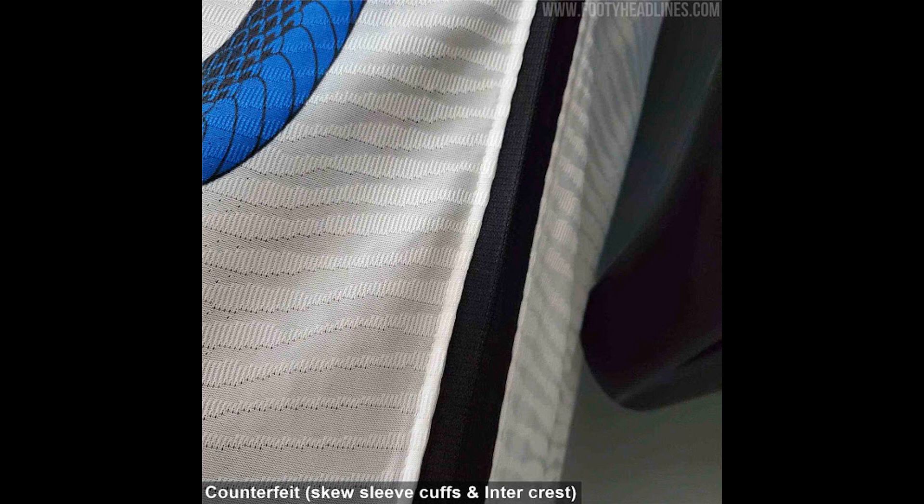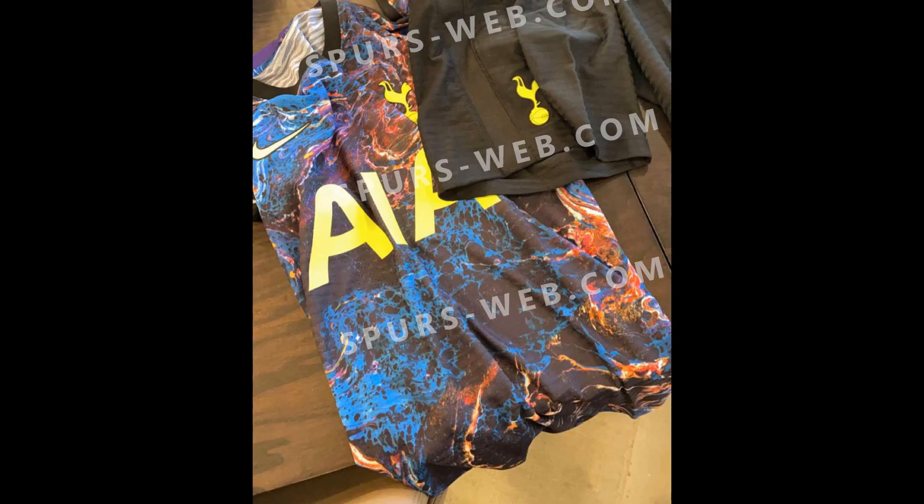The club have also confirmed that the replica kits sold to fans will be made from recycled plastic bottles, as they strive for high performance while also reducing the impact of mass production on the environment. Fans can get their hands on the new Inter away kit by visiting the official club shop or buying direct from Nike.com.